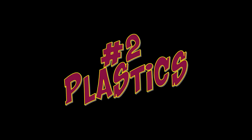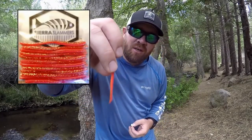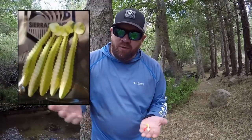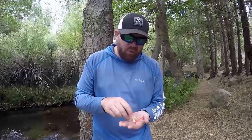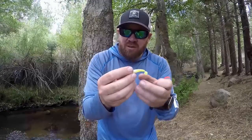My second favorite lure to catch trout are plastics, such as a trout worm — this one here is a Sierra Slammer — or swim bait style baits like this one, also Sierra Slammer. There are many different colors out there and many different ways to rig them. You can rig these on a ball head jig or with a split shot and a small mosquito hook.